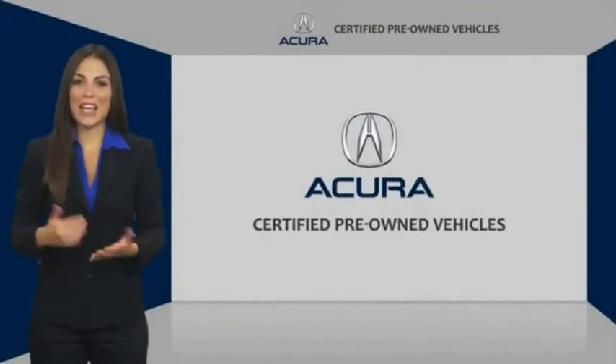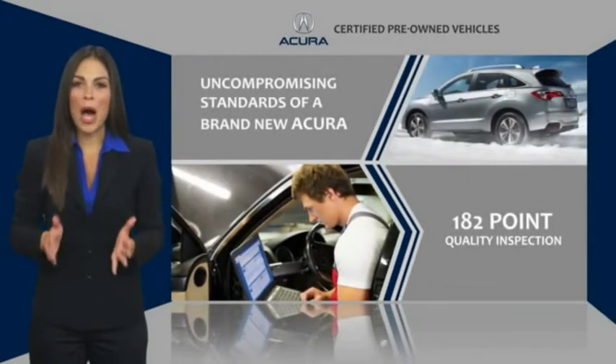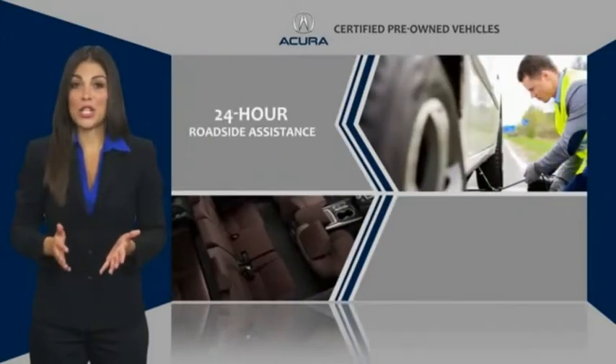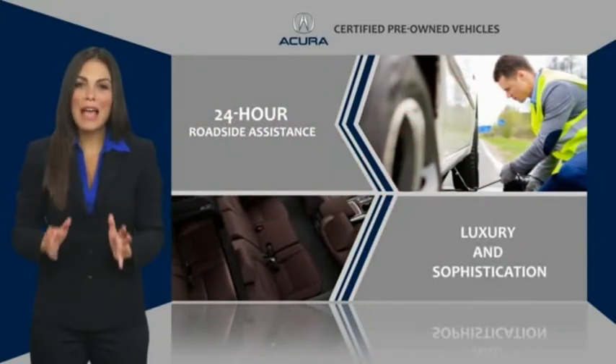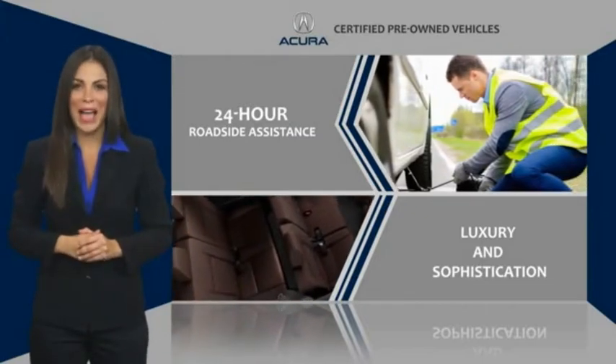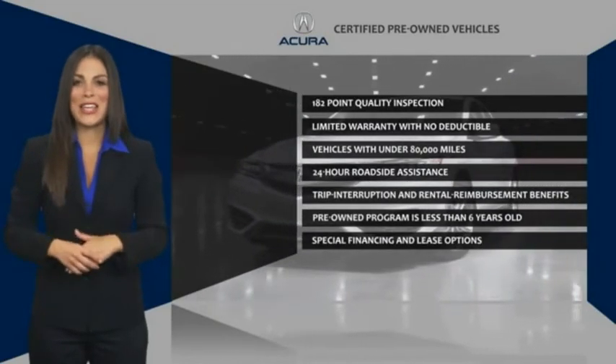When purchasing an Acura Certified Pre-Owned vehicle, you can expect the same uncompromising standards of a brand new Acura. The Acura dealership technicians ensure that every vehicle upholds the luxury and sophistication of the Acura name. Acura Certified Pre-Owned — once an Acura, always an Acura.